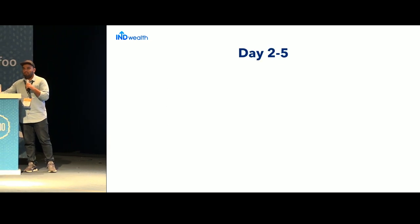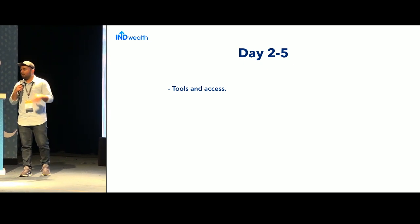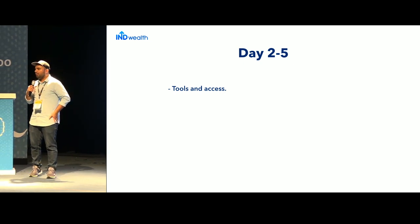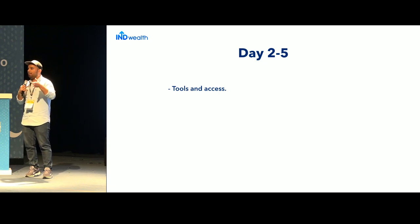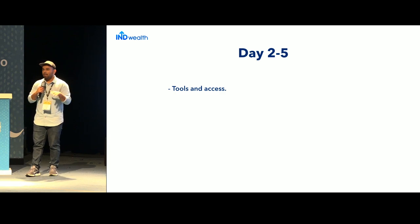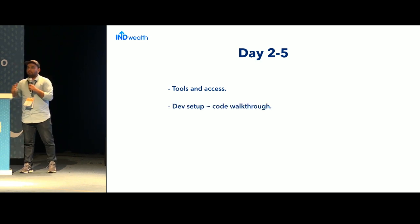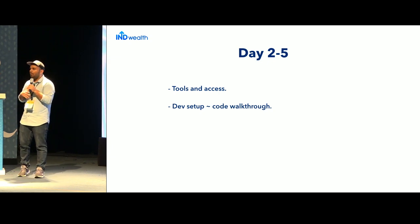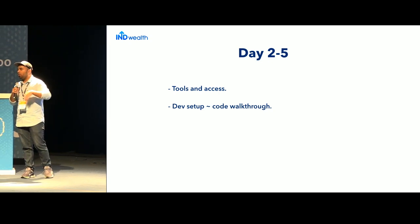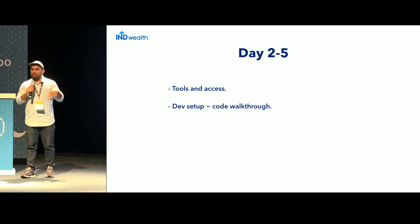For Days Two to Five, the first thing is to give them all the tools and access they need — Slack, Bitbucket, whatever you use. This is also a good check to ensure your access control and IAM policies are in order, so they get access to only what they need. Then help them set up their first project, give a code walkthrough, and walk them through coding standards and guidelines your company has developed.